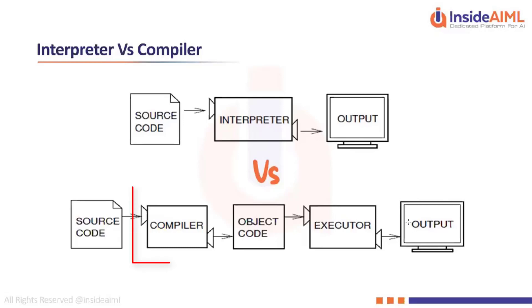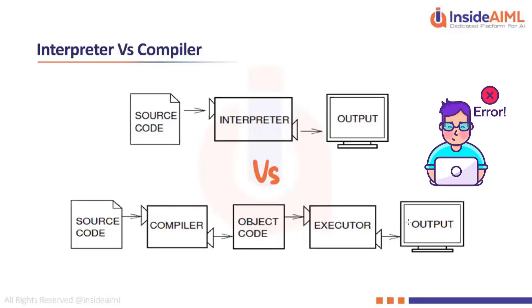The compiler takes all the code and starts to compile it. If you make any syntax errors, it will immediately stop there and compilation will not proceed further. These are called compilation errors.